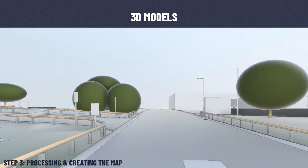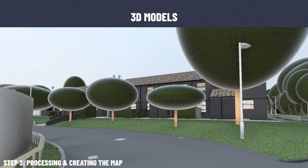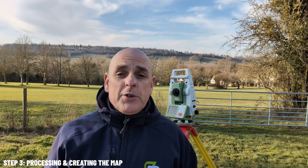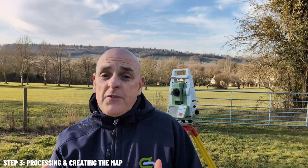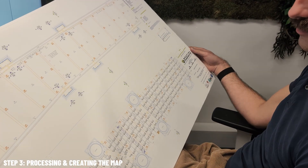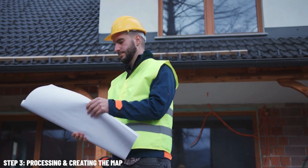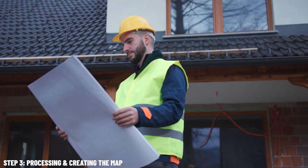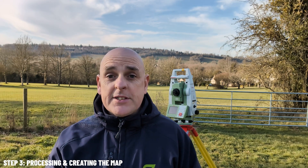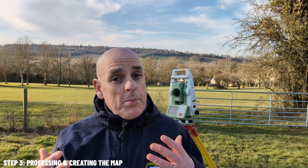2D drawings are for more straightforward projects like boundary mapping or simple site plans. 3D models provide interactive, fully detailed representations of the site and are perfect for more complex designs. Less frequent in today's digital world, but some clients still like to have a physical paper copy of the map — and there's something tangible about having the map in your hand as you walk around your site.